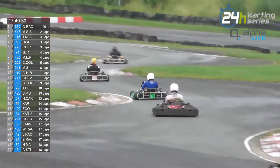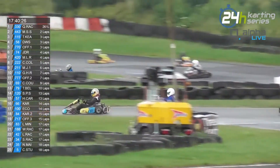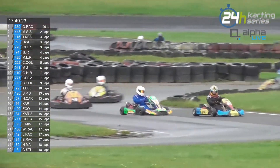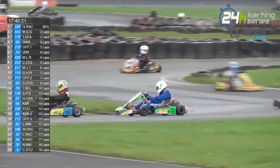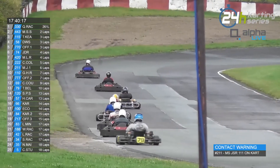Yes, they are in the pits with a mechanical problem at the moment. As were the 987, but they're now back out. So I think it wasn't the same issue for the Shy and Tall Knights.